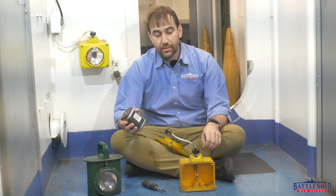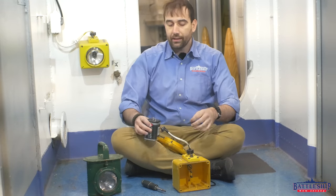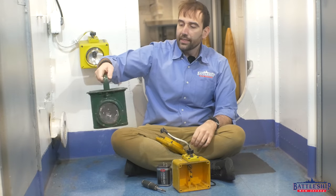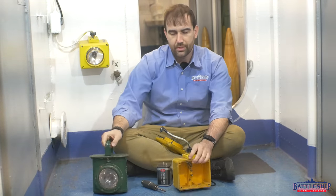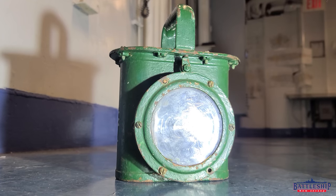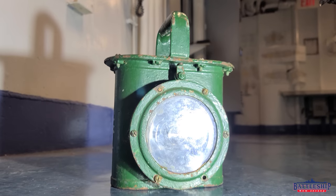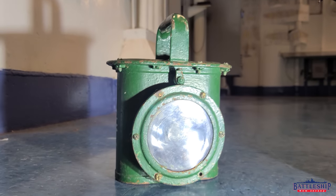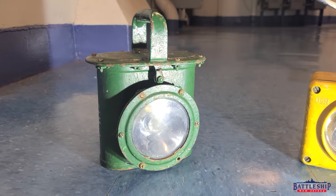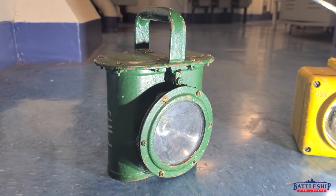These also come in a couple of different flavors. Many of them are wired into the ship like this and have a mounting bracket on the back. Many of them have a handle on top like this one. This metal one, as opposed to the plastic type, is the old World War II version that the ship was made with. You'll notice it's got a mounting point on the back and also a handle. It's got a little switch on it — it'll turn on and off if you're using it like a regular flashlight pulled from a damage control locker, or if it's wired into the ship, it comes on automatically.